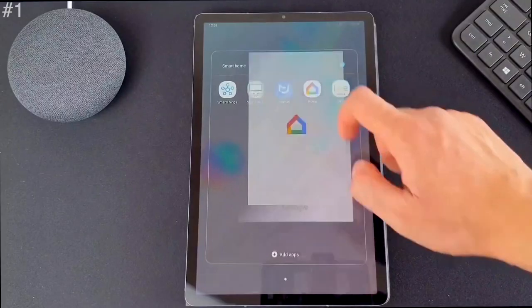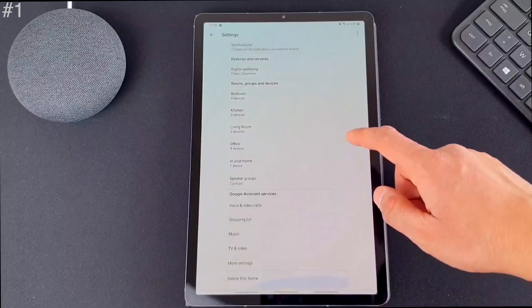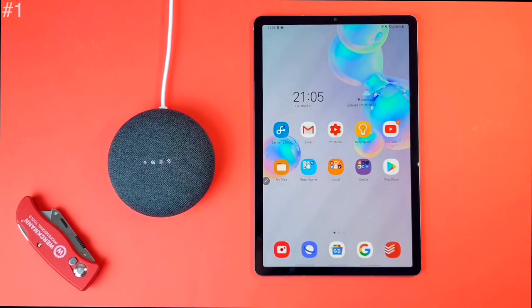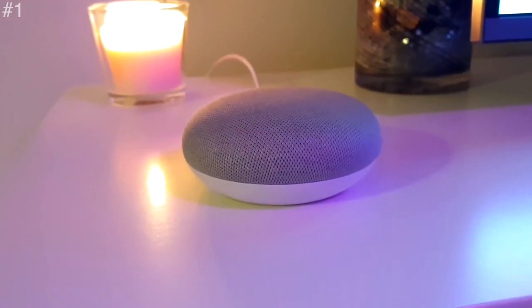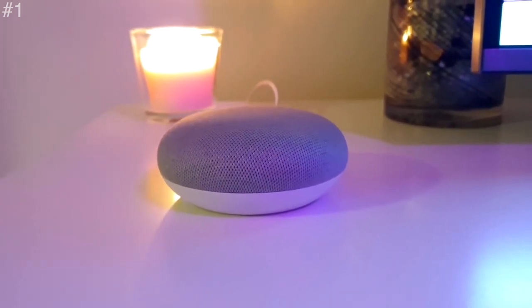Nest Mini works with thousands of compatible smart devices, like lights, thermostats, and TVs from your favorite brands. It looks great on a nightstand, shelf, countertop, or even on the wall. Each color complements the entryway, living room, bedroom, or kitchen. It is of small size, lightweight, and good in build quality. It is most definitely worth buying.